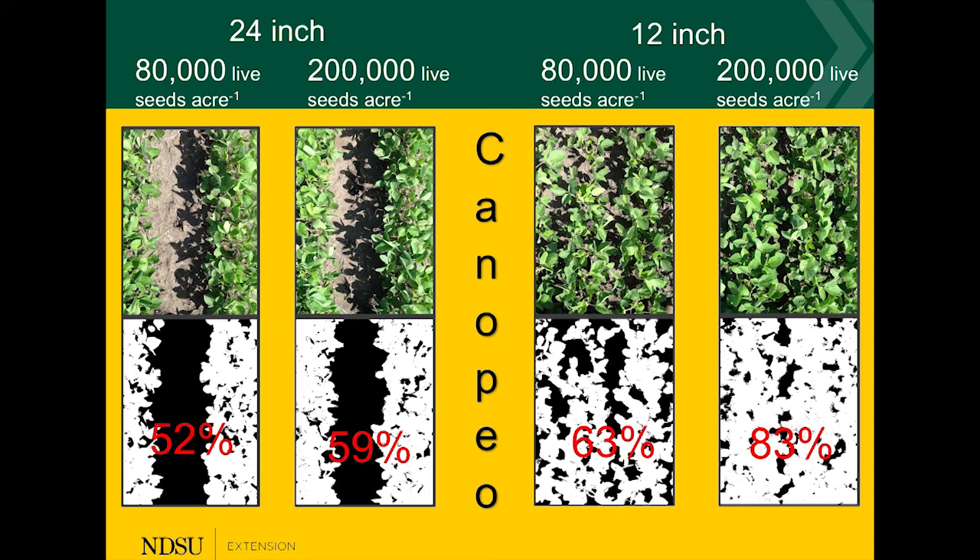Every time we do this, we come to the conclusion that the narrow row spacing covers the ground more quickly, and more solar radiation is intercepted early in the season. As solar radiation is driving the yield, we typically get higher yields with the narrow row spacing compared to the wide row spacing.